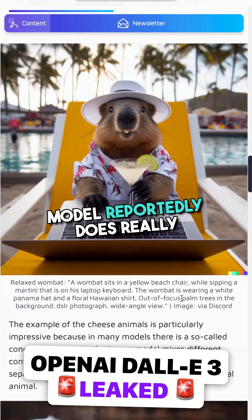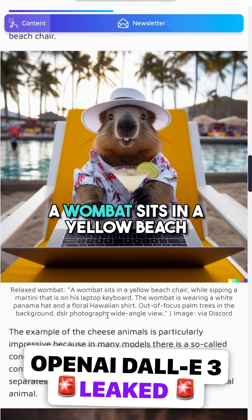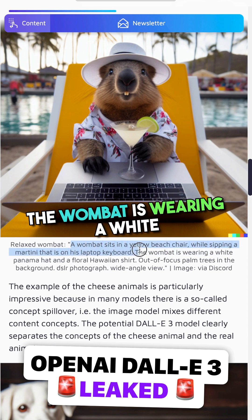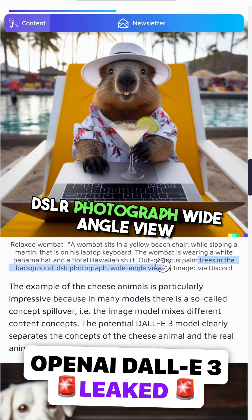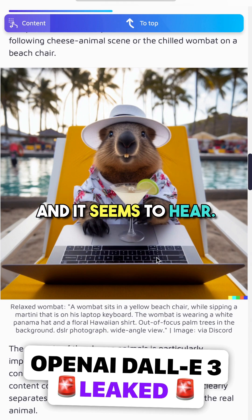Another thing that this new model reportedly does really well is handle more complex prompts with more small details. For example: 'A wombat sits in a yellow beach chair while sipping a martini that is on his laptop keyboard. The wombat is wearing a white Panama hat and a floral Hawaiian shirt. Out of focus palm trees in the background, DSLR photograph, wide angle view.' That would be a lot of instructions to get right for current models, and it seems to here.